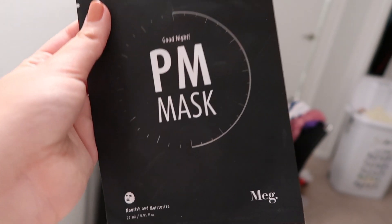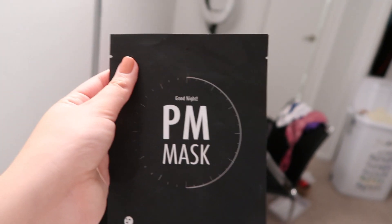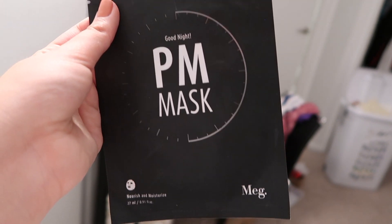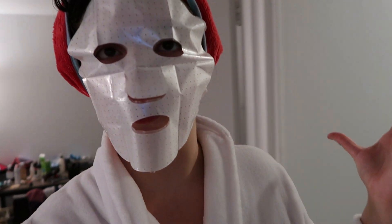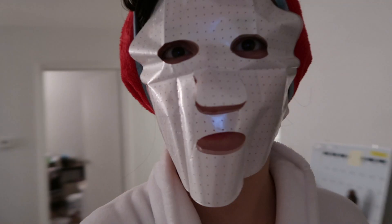My skin is broken out really badly right now, which is unusual for me, so I thought I would do a mask today. I'm going to use this PM mask — the Good Night PM Mask. I got this in an Ipsy bag. I'm going to use it to hydrate my face and hopefully bring some life back into it. This is quite possibly one of the scariest masks I've ever used on my face.